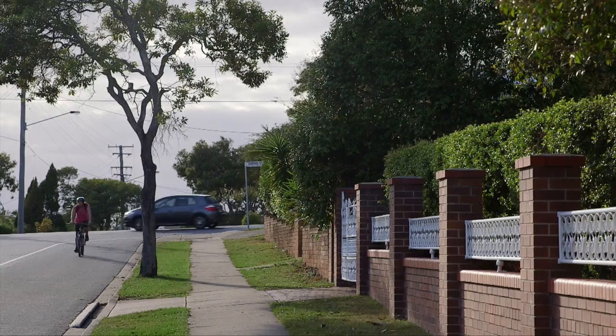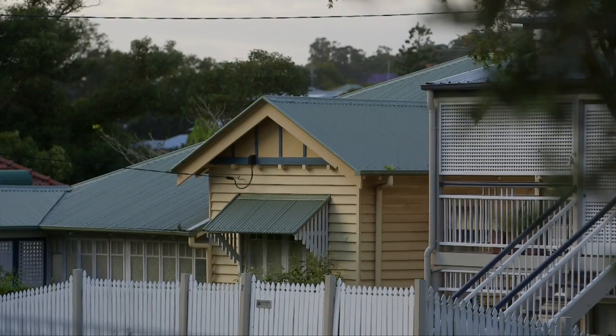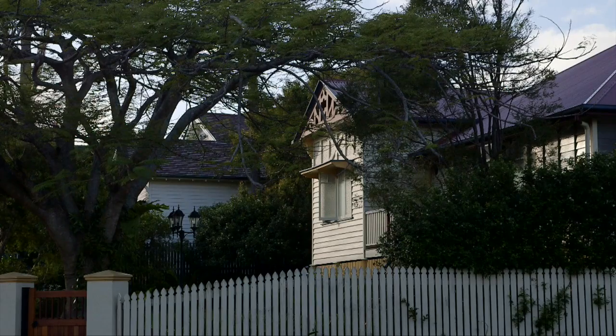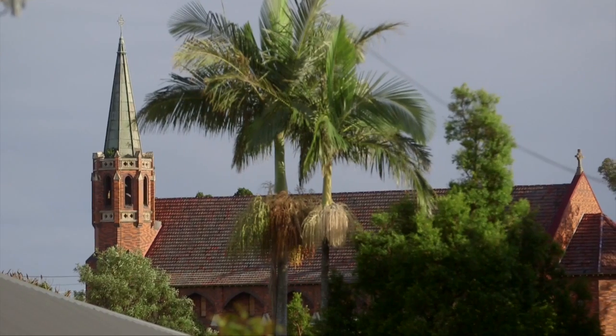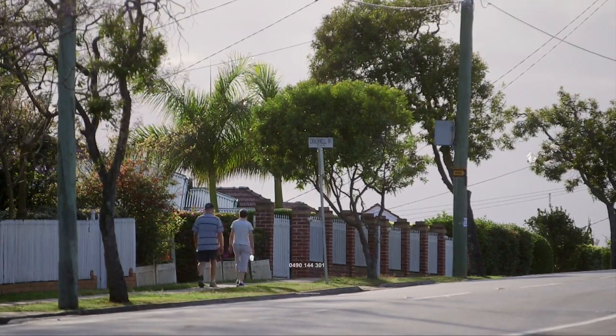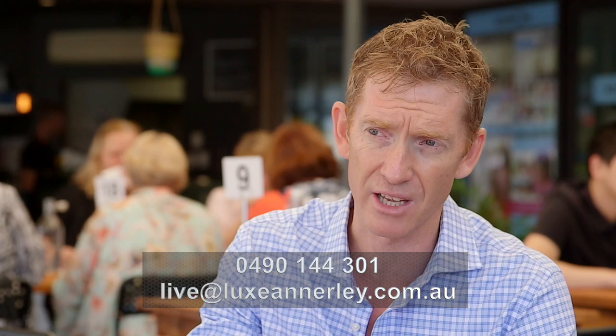We were very fortunate to get the chance to buy this site. It's really surrounded by some lovely streets where there's a lot of period homes still in place. When you drive down the street you'll notice that there hasn't been much development at all in our little precinct. We think it's pretty special, and the development will complement beautifully with the existing period homes in the area.